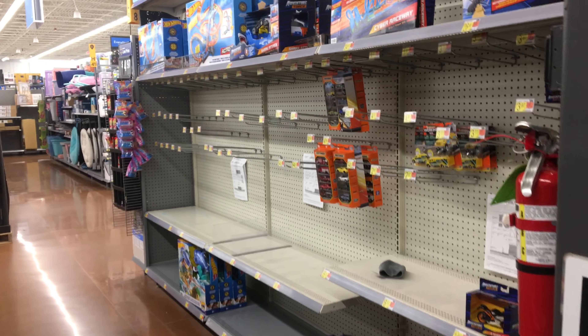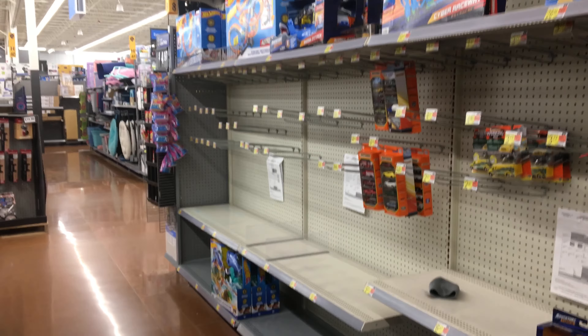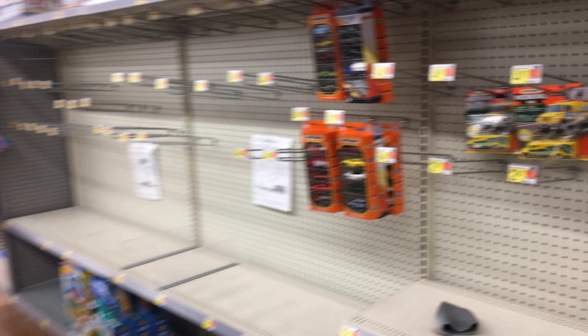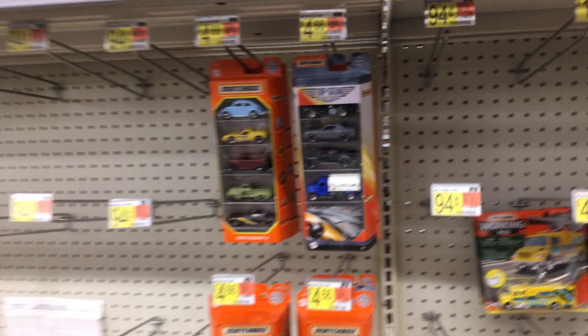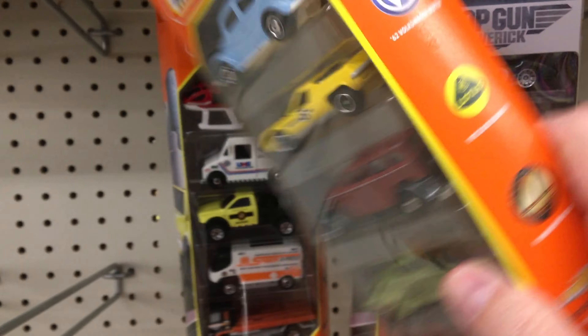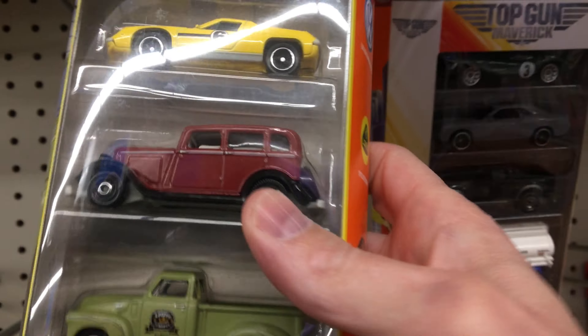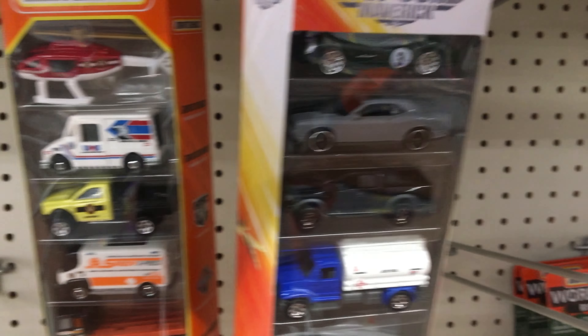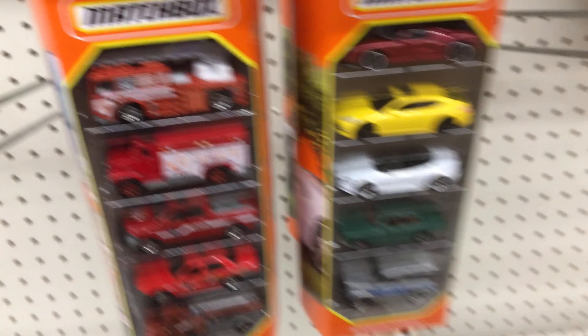What's up hot wheels and diecast enthusiasts, it's time to bang one out! Let's go check out a couple things that this Walmart has. We got some matchbox five-packs and, maybe my memory isn't correct, but I don't think I've seen this pack before — I've seen all the rest of them here.